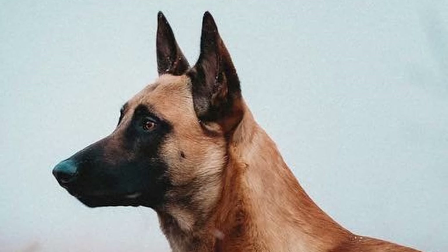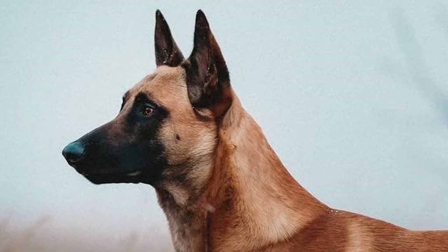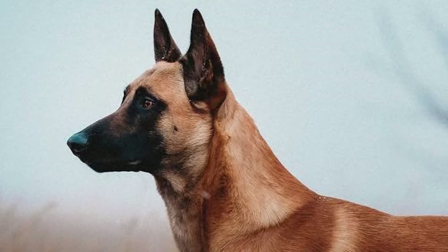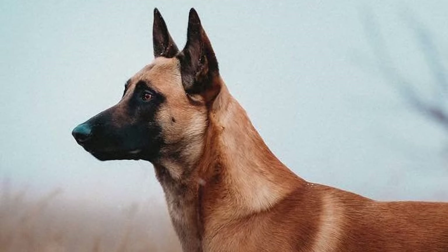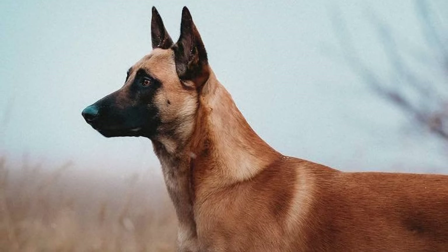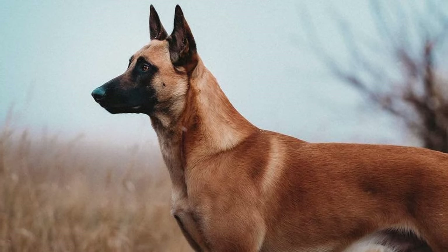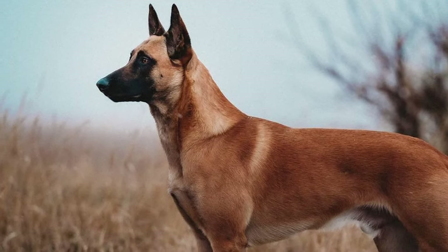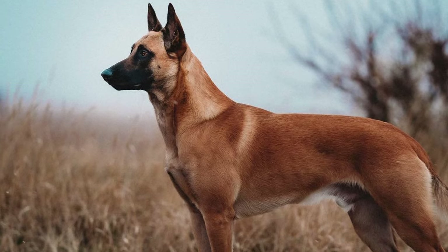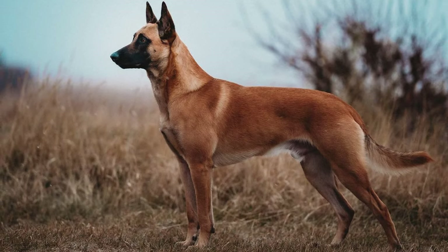The Belgian Malinois is a breed of guardian and herding dog from Belgium. Originally developed in Malines, Belgium in the late 1800s, Malinois have a great deal of stamina and truly enjoy working. They are intelligent and very active dogs that excel at many tasks.